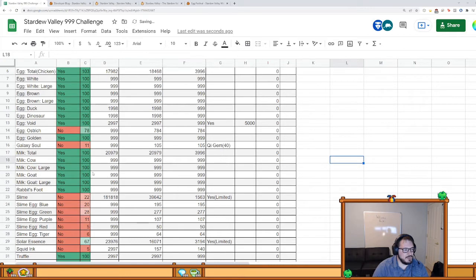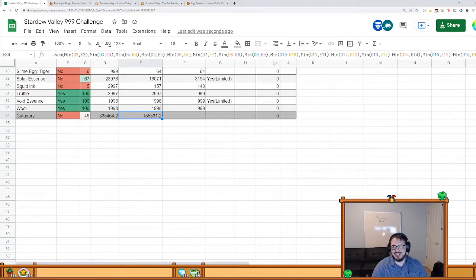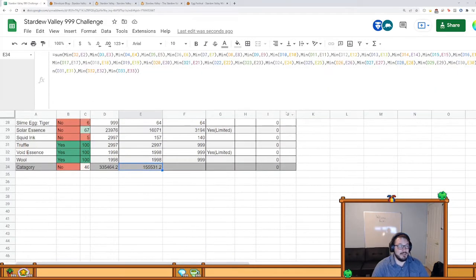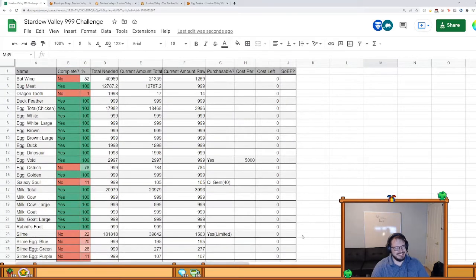I'm trying not to have overflow — a higher percentage than needed. I actually fixed that problem through a very convoluted way of minimizing every single one of these numbers. If you look at this equation I had to write for each one of these — if you know how to do this better, it's too late for me. But that was the best way I could manage it.